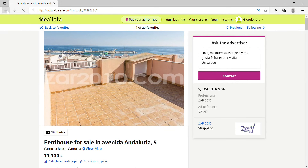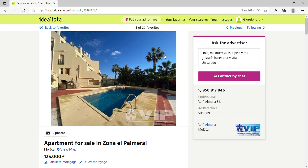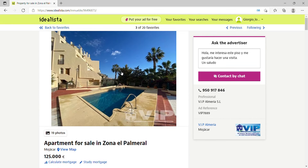The third property is in Mojácar — a town and beach (pueblo and playa) that many people will have heard of. The town has a population of 6,000 and has the highest GDP per capita in all of Andalusia. The airport is about 55 to 60 kilometers away, approximately two hours by bus. This first Mojácar property is 84 square meters for €125,000 — two bedrooms, two bathrooms, and a terrace.